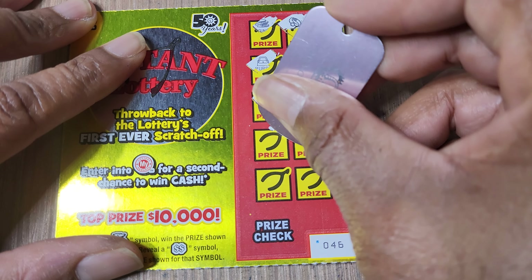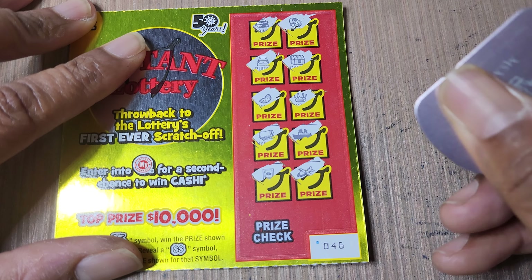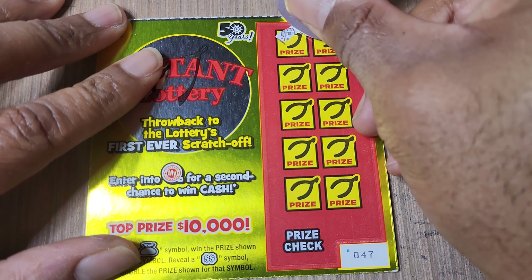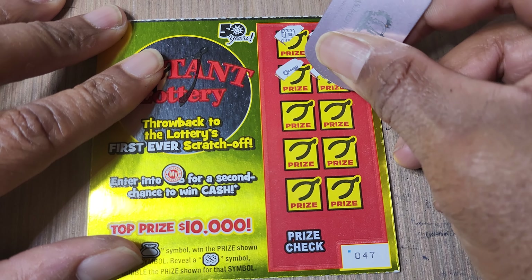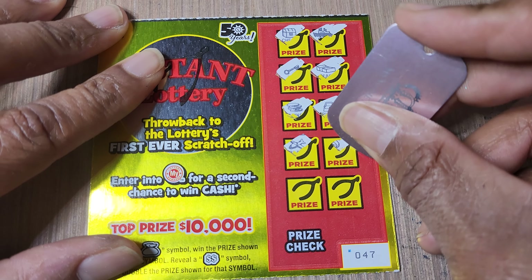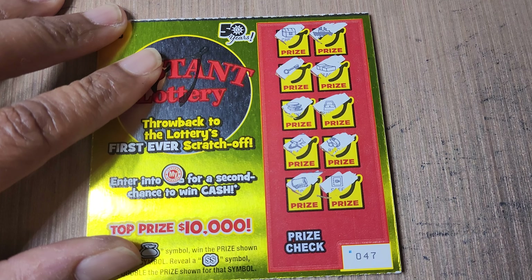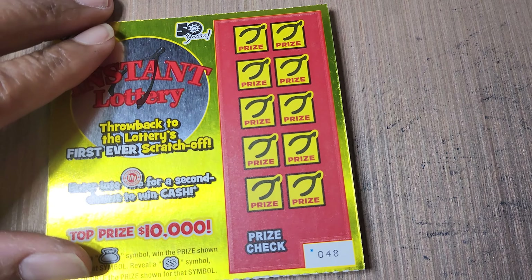Treasure chest, melon — I would have had to win by now. I still don't know what it's like to win on one of these. They didn't have a bunch of these the first day they came out, so I had to just get one and be happy with that. Okay, still nothing. I'm looking at the ones I scratched like, 'Did I really lose this many?'